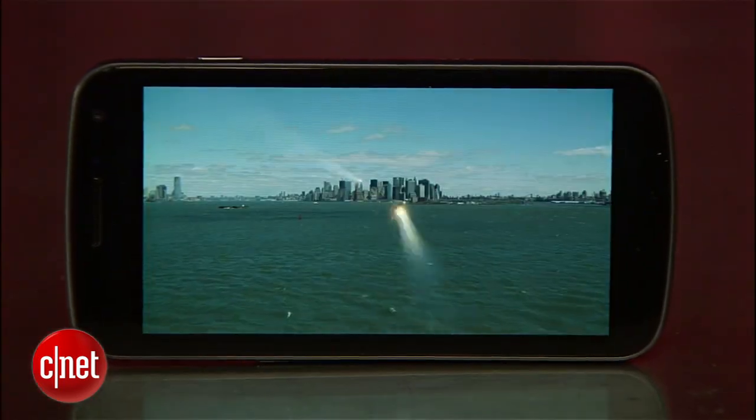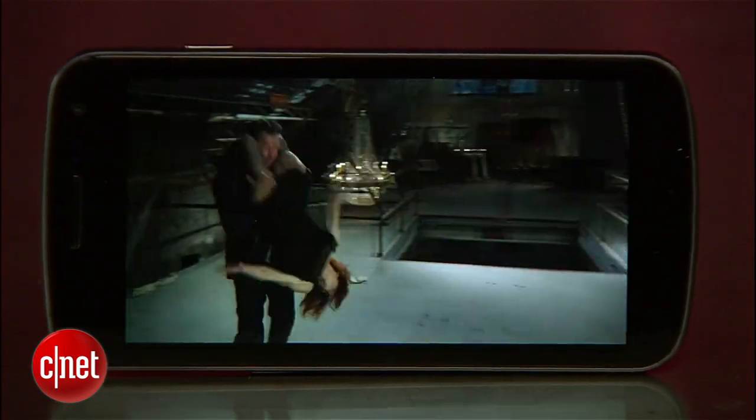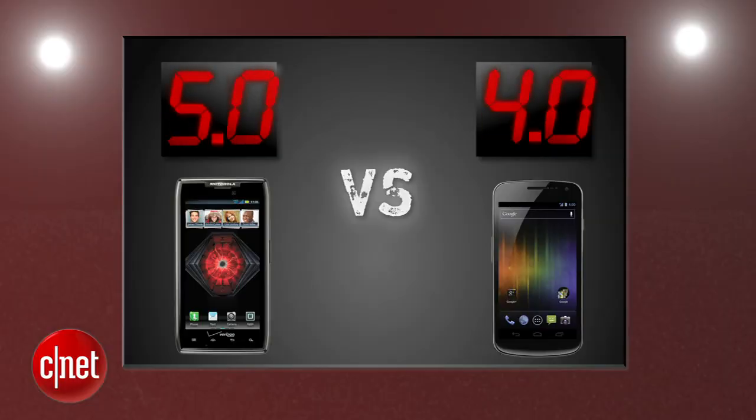If you want to watch a movie, our tests at 50% screen brightness lasted 19 hours and 47 minutes straight. That's just plain dirty. The Razor Max delivers in the final round with a perfect 5 and the Galaxy Nexus gets a 4.